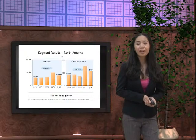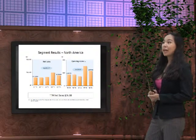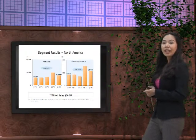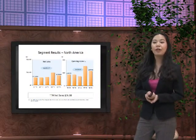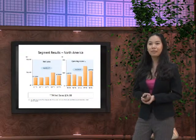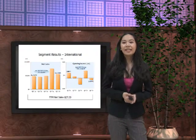For segment results in North America, our net sales were up by 26%, while our operating income in North America increased by 31%. In total, our TTM net sales amounted to 36.8 billion US dollars.